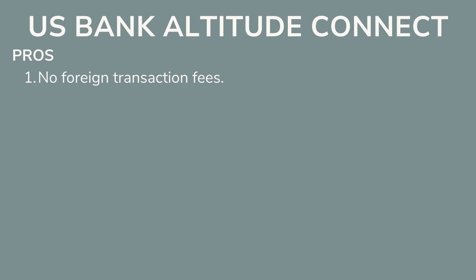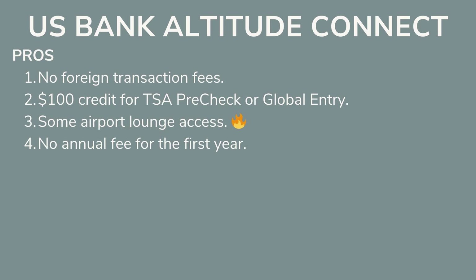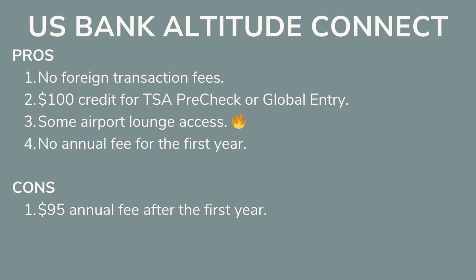You also get no foreign transaction fees, a $100 Global Entry or TSA PreCheck credit, some airport lounge access, and no annual fee for the first year. This means that as long as you earn the bonus and redeem those points for free flights within the first year — before the first annual fee of $95 is due — and then close the card, you don't have to pay the annual fee. You just get those free flights.